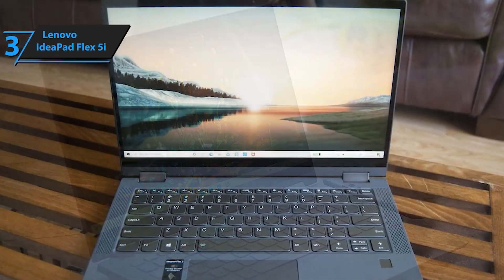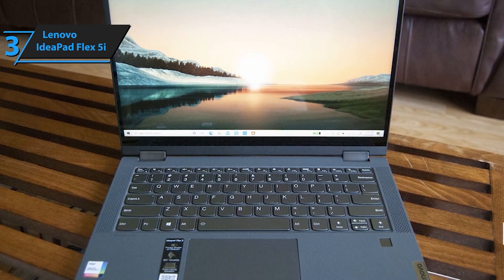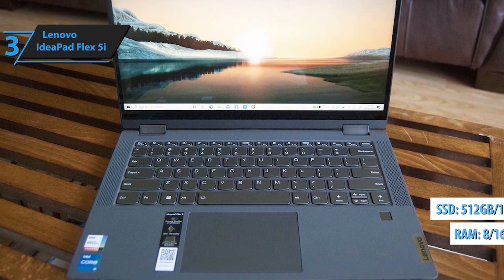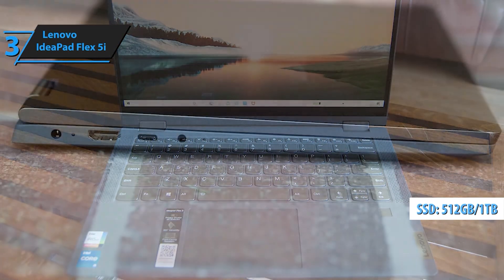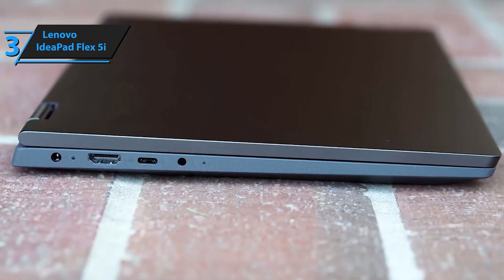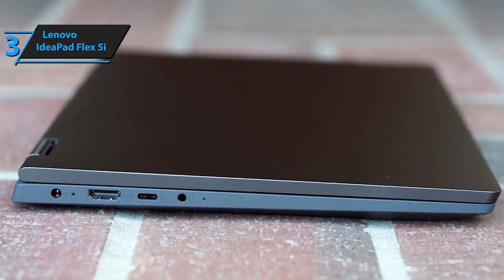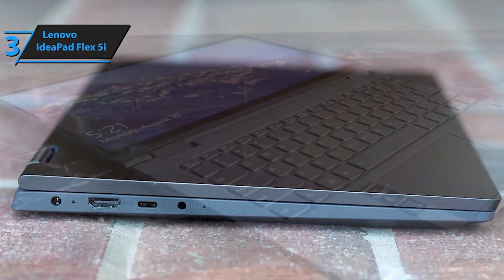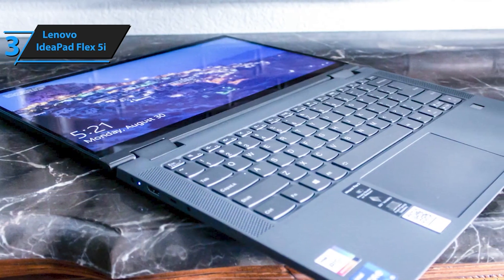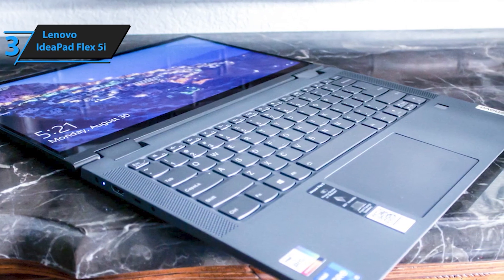Multitask like a pro on the go with the Intel Core 12th-generation processor and 8GB of memory. Video chat with friends, stream your favorite content, and open multiple browser tabs simultaneously, all without skipping a beat. Store all your precious memories, important documents, and entertainment files with confidence, thanks to the ample 256GB solid-state drive. Say goodbye to storage worries and hello to seamless performance and lightning-fast access to your files.